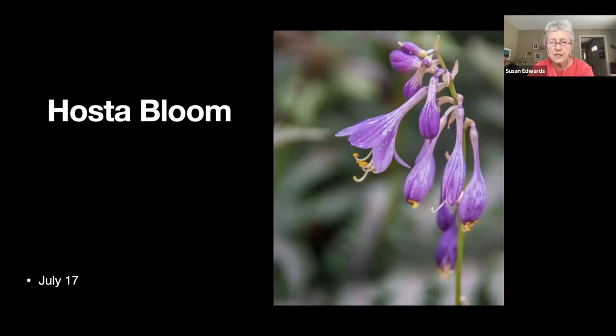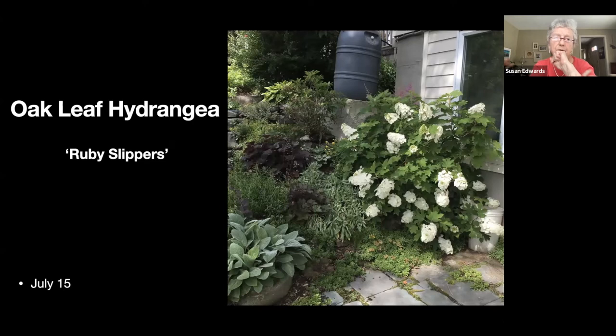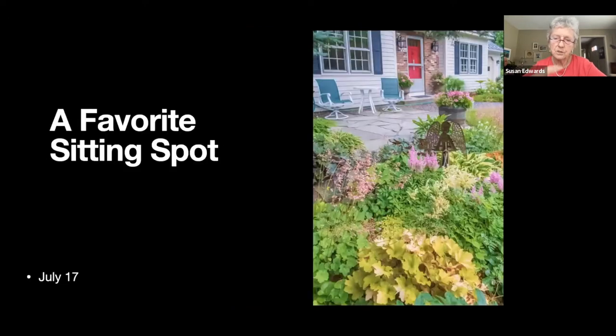That's the hosta bloom. A lot of my hostas I dug out and gave away because of deer damage — I spray with Liquid Fence. Here's an oak leaf hydrangea — I have three of them called 'Ruby Slippers' and you'll see in a later slide why it's called that. It starts out white.